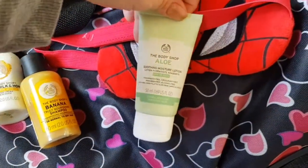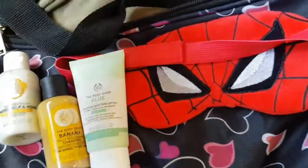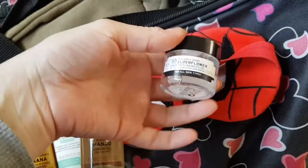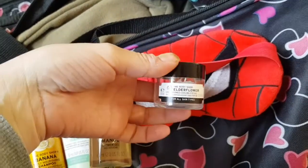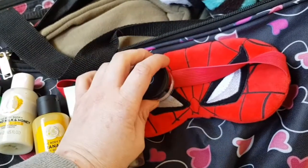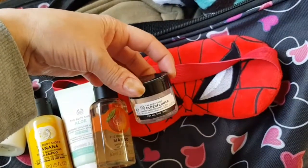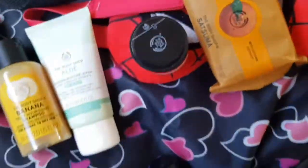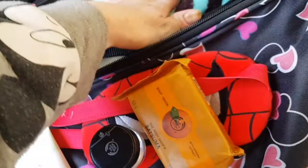I've got moisturising lotion — I'm going to use this for my face when I'm out. I've got another shampoo and shower gel. I've also got this which is supposed to be good for hay fever, so I'm going to give that a go. I've got some soap, and I do have another thing from Body Shop hidden in here.